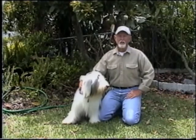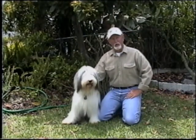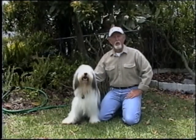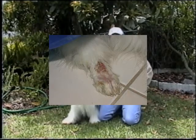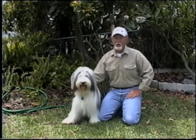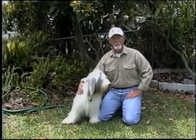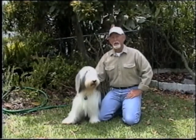Trust me on this one. In our first year of hiking, he punctured a pad on the west coast of Vancouver and then got a mystery cactus ding somewhere on his paw down in the deserts of New Mexico. It made me very glad that I had pet health insurance for him, which, by the way, is something I strongly recommend if you're going to be doing any serious hiking with your pet. Anyway, I started putting boots on him, and I haven't had that kind of problem since.